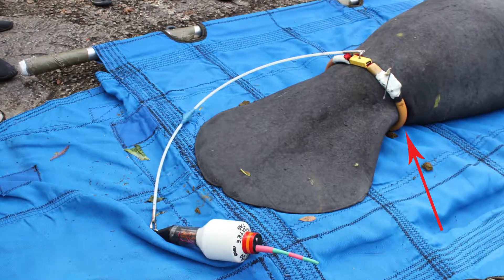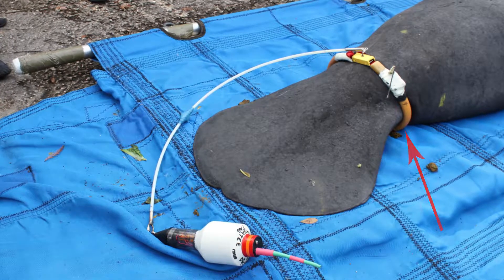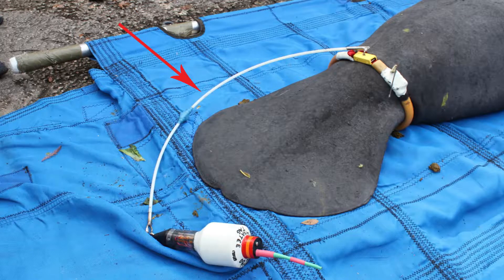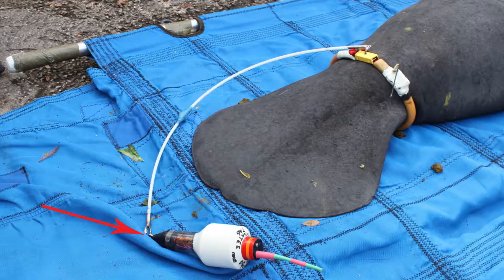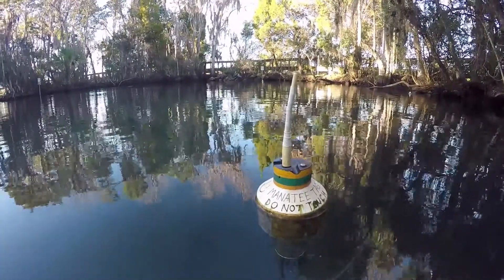A manatee tracking device contains three main parts. First, there's a belt that wraps around the base of the manatee's tail. Attached to the belt is a tether, and floating at the surface is the actual device that contains the monitoring equipment.